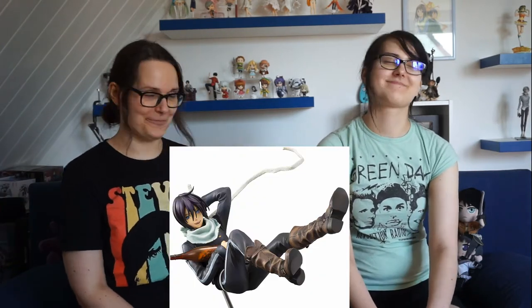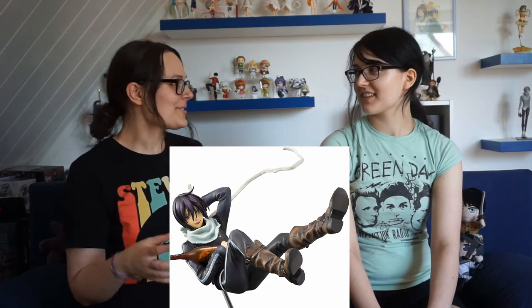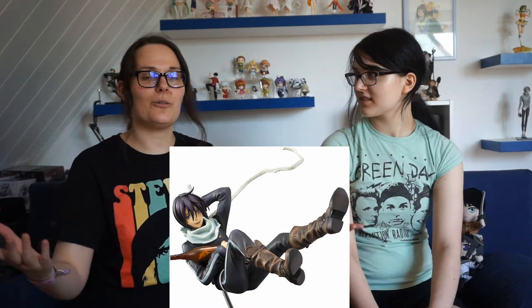My first Holy Grail figure is Yato from Noragami. I really love Noragami and I'm so pissed that there's no re-release — and no other figures of the series at all. The aftermarket prices are astronomical. I haven't seen another figure that is that crazy. Now I'm sad that I probably will never get him.